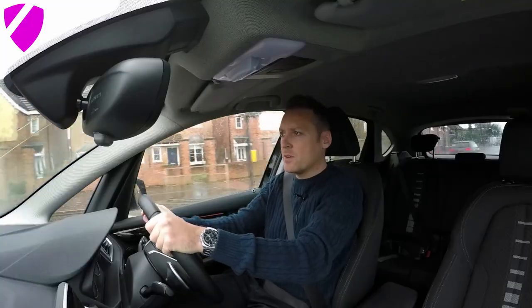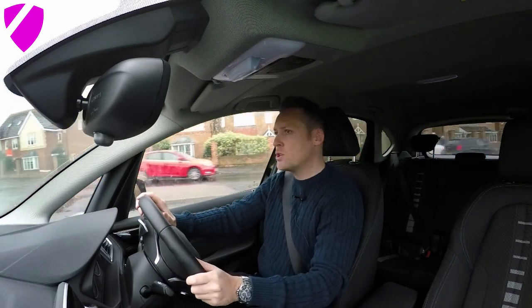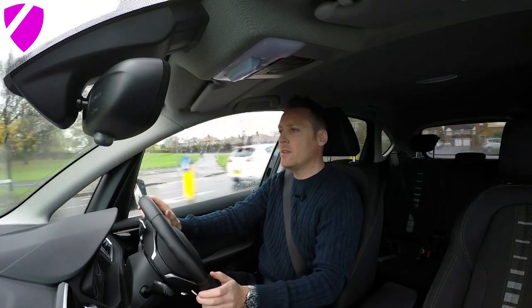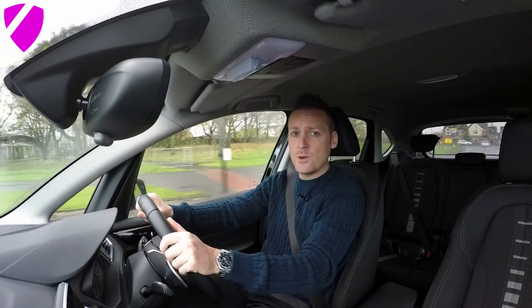A few facts about the car first of all. The model is a 218D. It has a 2.0-litre diesel engine and you can pick these up on the second-hand market for about £10,000. Brand new starting from £22,000.